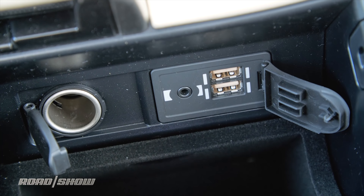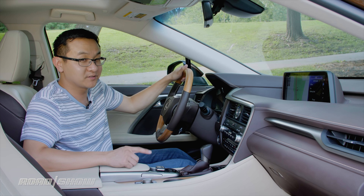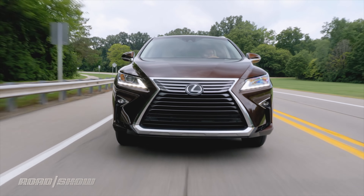A not-so-good thing is that Apple CarPlay and Android Auto capabilities are still not available in the RX, which nowadays is quite disappointing. Also disappointing is this remote touch setup that uses a mouse-like controller to control the cursor on the display to make infotainment selections.